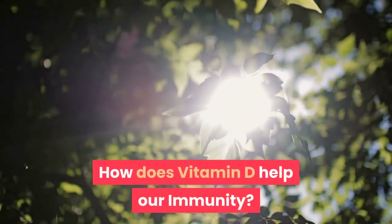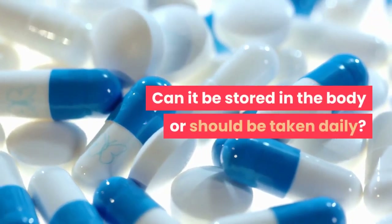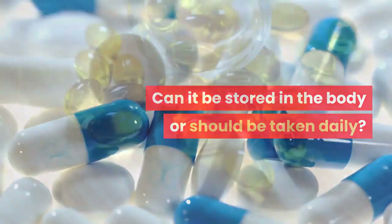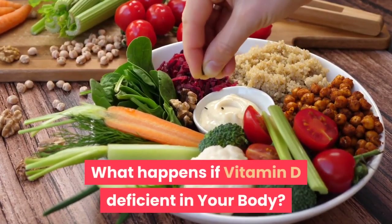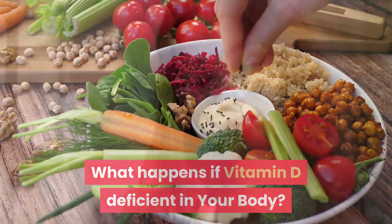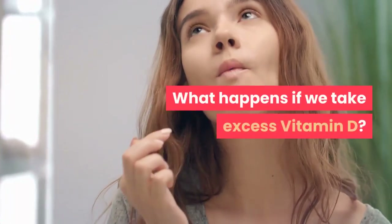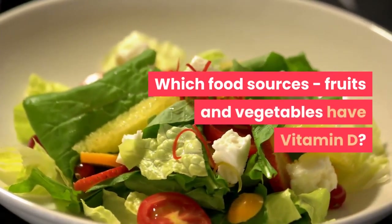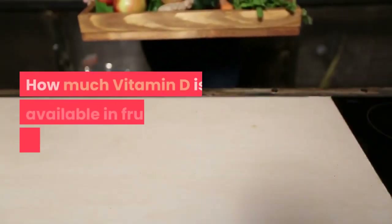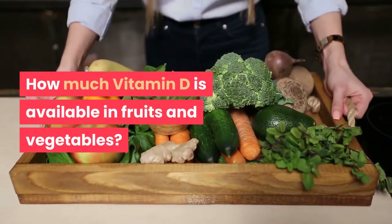How does vitamin D help our immunity? Can it be stored in the body or should it be taken daily? How much vitamin D is required? What happens if vitamin D is deficient in your body? What happens if we take excess vitamin D? Which food sources, fruits and vegetables have vitamin D, and how much vitamin D is available in fruits and vegetables?